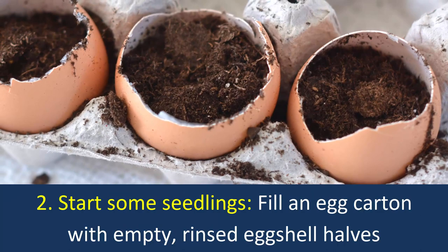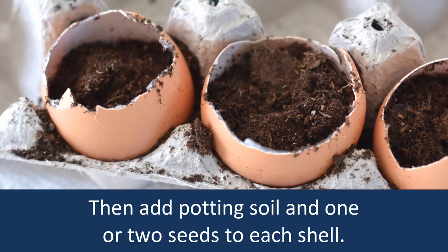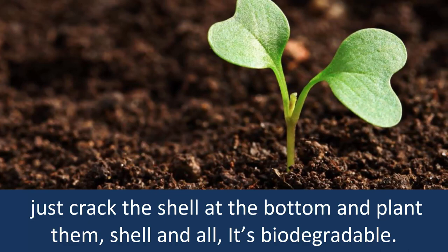Number 2: Start some seedlings. Fill an egg carton with empty rinsed egg shell halves and poke a hole in each one for drainage. Then add potting soil and one or two seeds to each shell. When the seedlings are big enough for transplanting outside, just crack the shell at the bottom and plant them — shell and all. It's biodegradable.